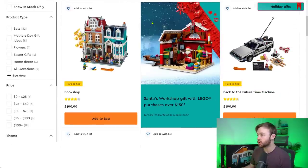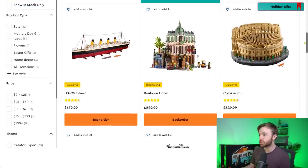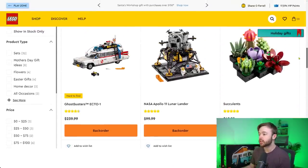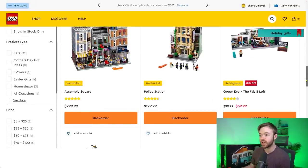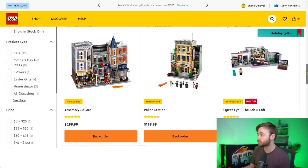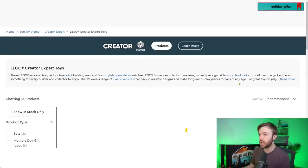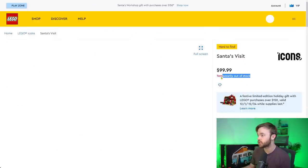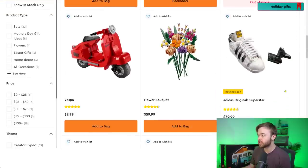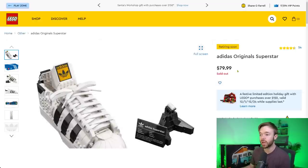Moving on to Creator Expert. We see stock of the Bookshop, Time Machine, Titanic, Boutique Hotel, Coliseum, Ecto-1, Lunar Lander, Succulents, Police Station, Assembly Square, and Friends Apartments. Scrolling down, Santa's Visit is temporarily out of stock — not retiring this year. The Adidas Original Superstars is currently out of stock and shows 'sold out' status — it is a retiring set and they may not be getting more back in.